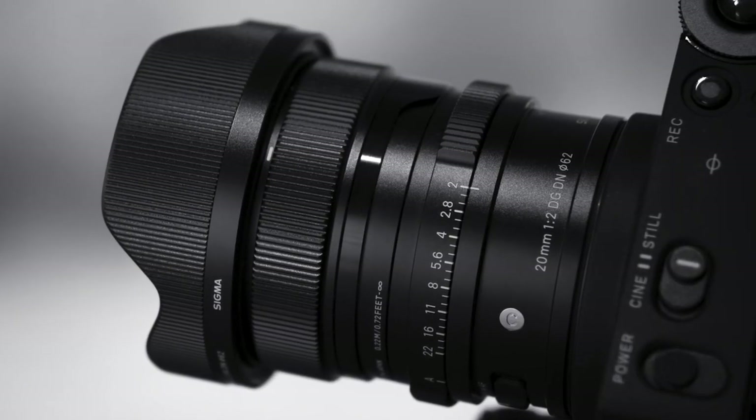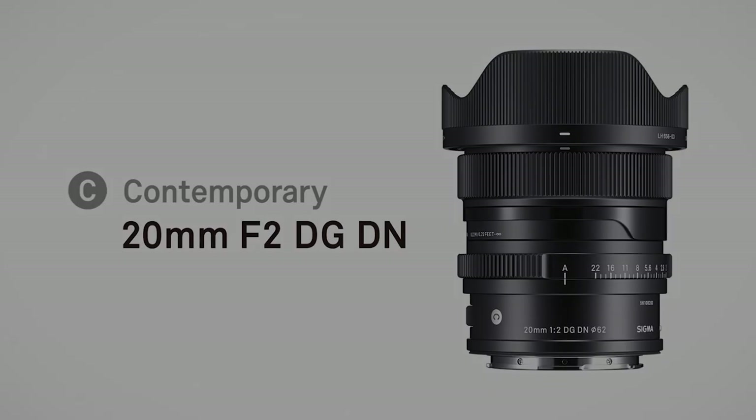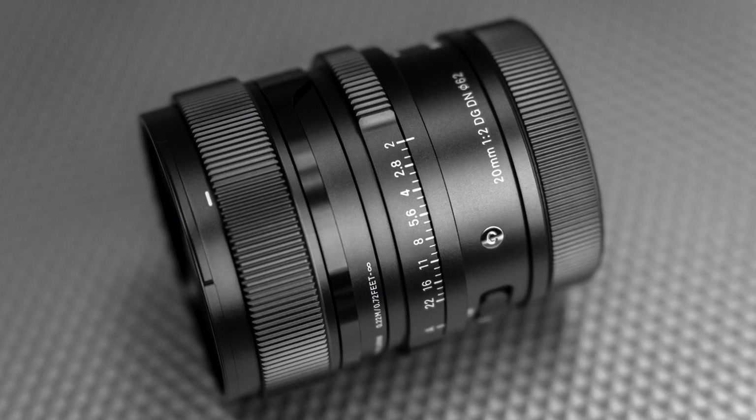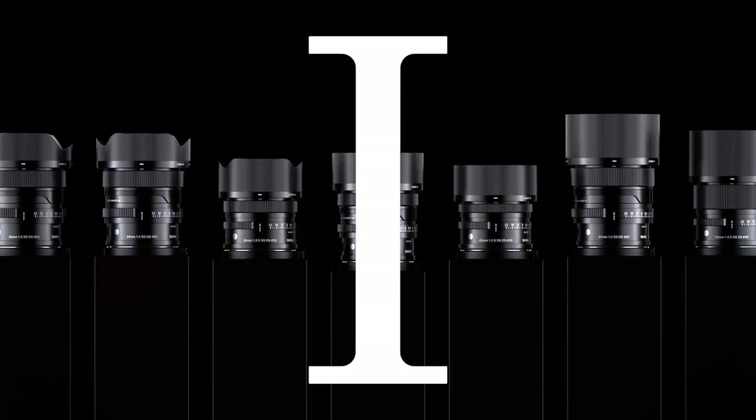Introducing the 20mm f2 DGDN Contemporary lens from Sigma. Part of the all-metal I series, this is the widest lens in this collection of premium, compact, beautifully crafted prime lenses.